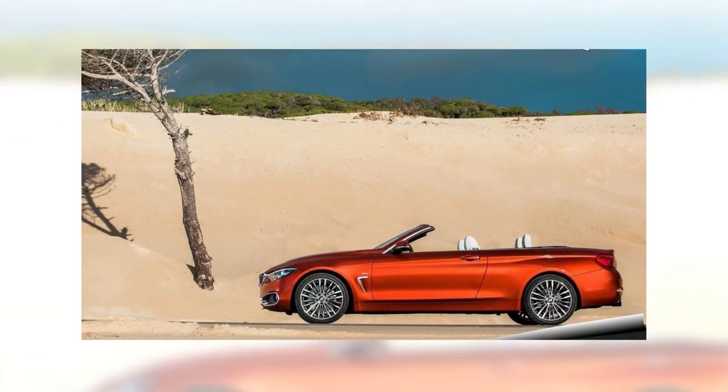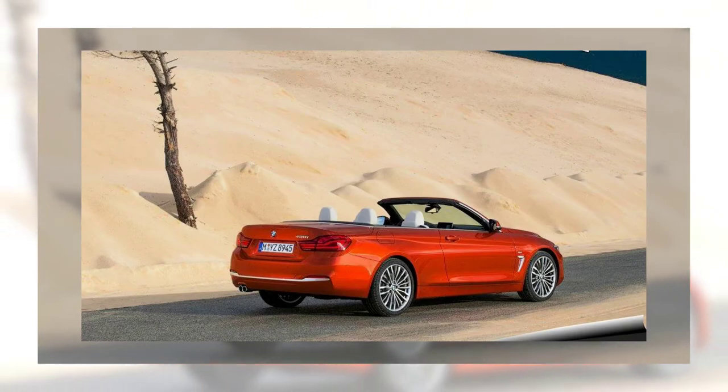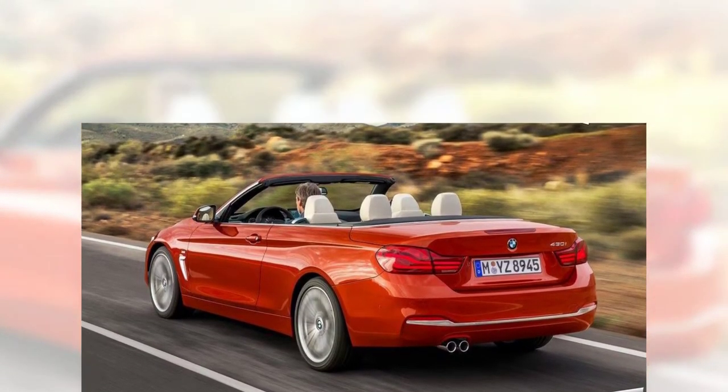After nearly three successful years on the market against dated competition from Mercedes and Audi, the 4 Series Convertible finally has something to worry about. With Mercedes and Audi having introduced redesigned versions of the C-Class Cabriolet and A5 Cabriolet, the Bimmer will have a hard time until a new generation model is designed.